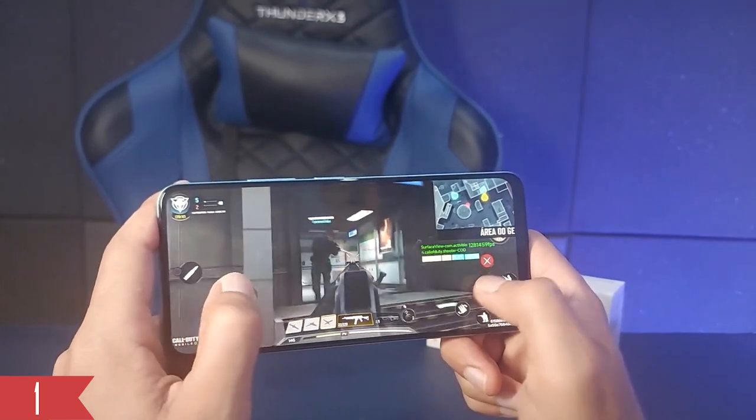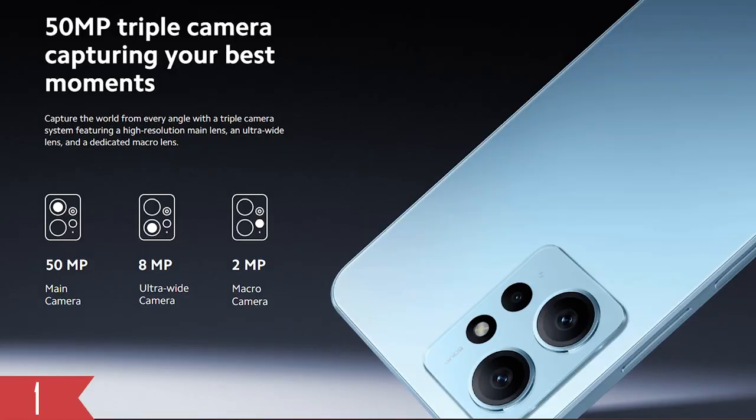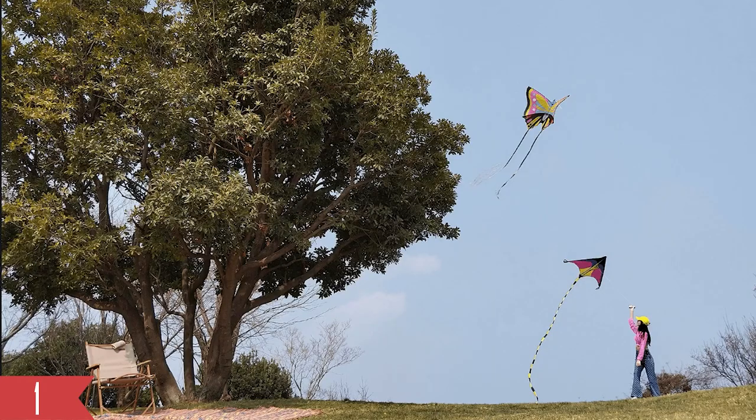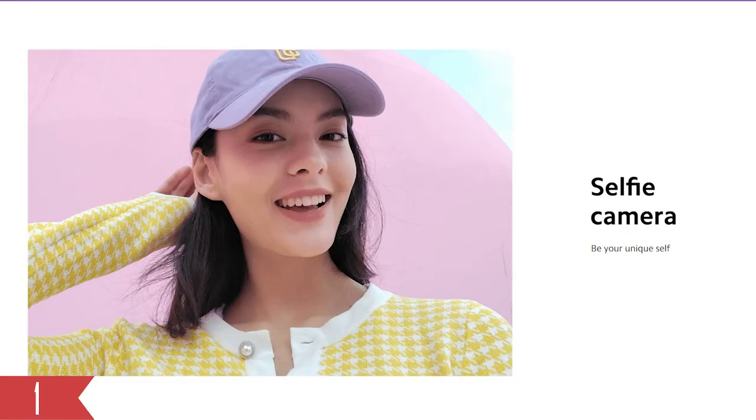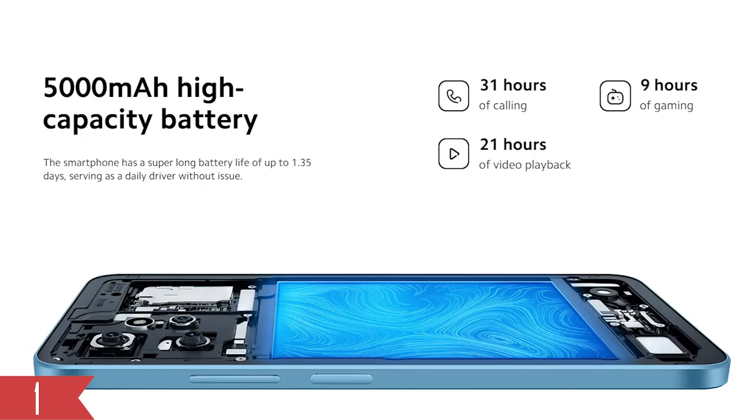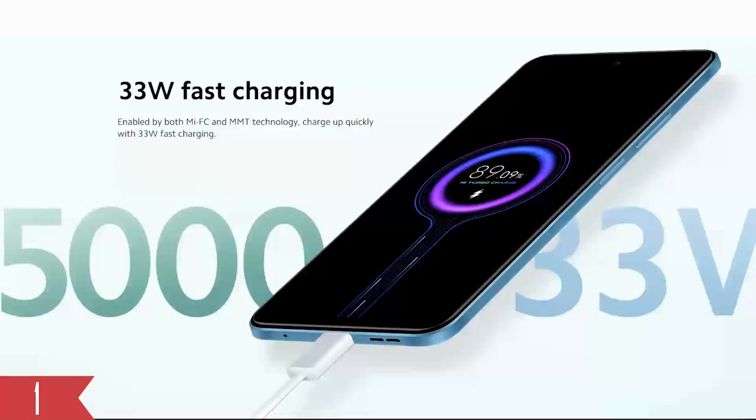The Redmi Note 12 comes with three cameras on the back: a main 50MP camera, an 8MP ultrawide camera, and a 2MP macro camera. When you take photos in daylight, the ones from the main camera look nice, with clear details and natural colors. The ultrawide pictures are also good for the phone's price, though they're not as sharp and some details might be missing. In good lighting, the 13MP front camera works well and captures nice selfies. The phone has a big 5000mAh battery that can easily keep it running for more than a day, and it supports 33W fast charging, which means you can fully charge it in about an hour and ten minutes.